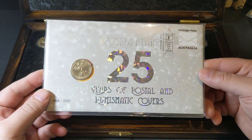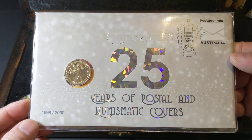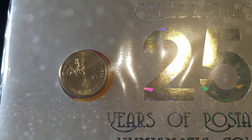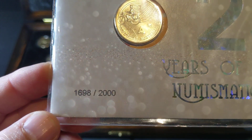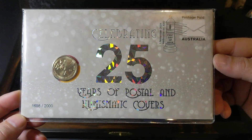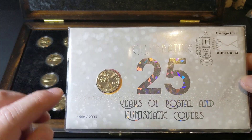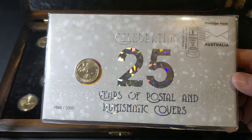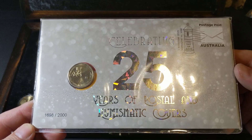And to top it all off, not only do I get one of the envelope privies, I've got the PNC as well, and that also has the envelope privy on it. What number did we get? 1698 out of 2,000. So we aren't entirely sure of the total — there might have been 7,500 total, but there were 2,000 of these PNCs. Maybe 9,500 or maybe 5,500 and 2,000 of these — we don't know exactly.